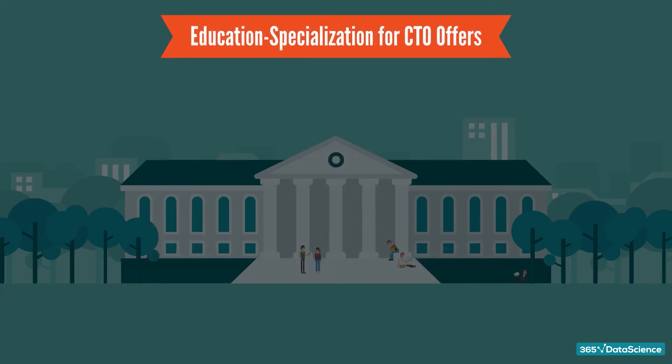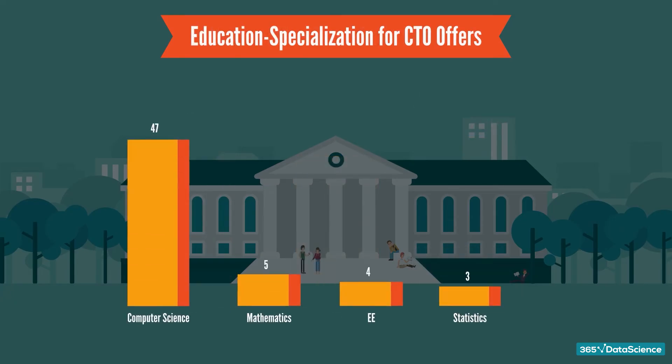What about specialization? The majority of the companies have listed computer science as the preferred educational background for CTO. Other more prominent fields of concentration include mathematics, electrical engineering, and statistics.